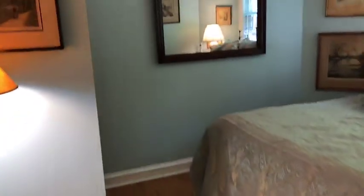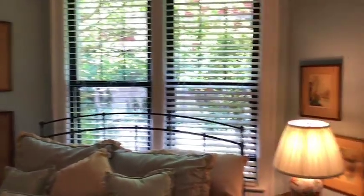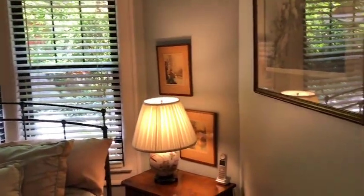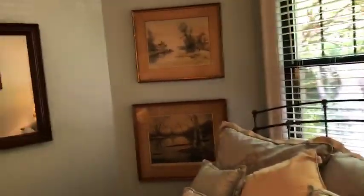Our second bedroom on this floor faces south, so we get some nice southern light. And again, lots of trees to give us some privacy and a little serenity in this space.